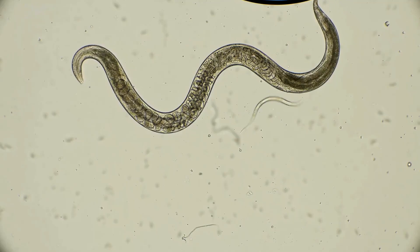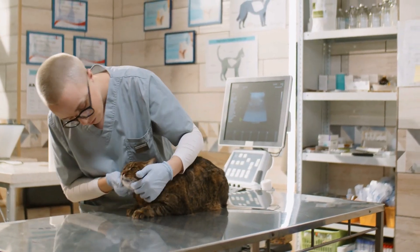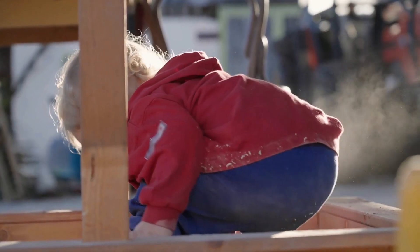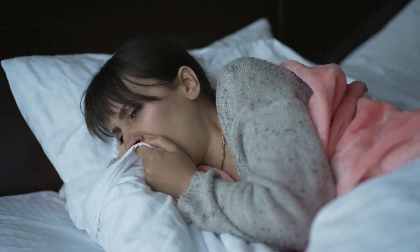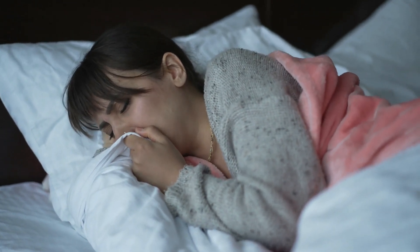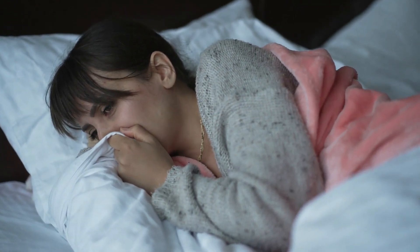Number 2: Roundworm. Let's talk about roundworms. Cats can carry these little critters, and they can spread to humans through infected feces. People handling litter boxes and kids who love playing in the dirt are at higher risk. If you experience symptoms like coughing, shortness of breath, or nausea, seek medical attention. Prevention involves proper hygiene and regular deworming for your feline friends.